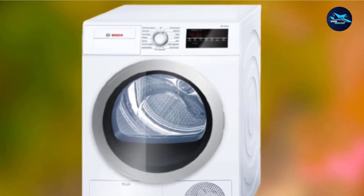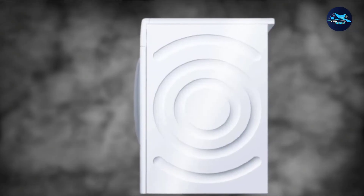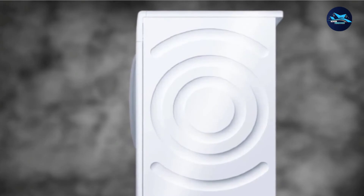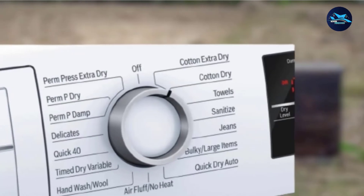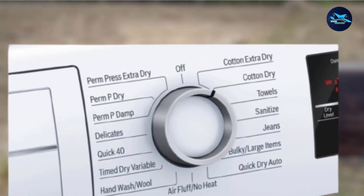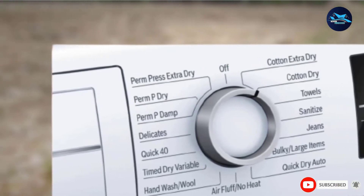The dryer and washer are included as one unit, saving your space, which is important for professional uses. When it comes to structure, the drum is made of stainless steel, so it can handle heavy-duty loads without any hassle for a long time. Also, programmable features with a large LCD display and child lock setting are included.